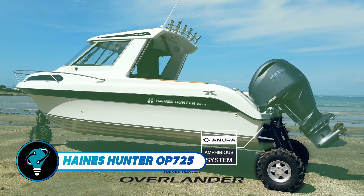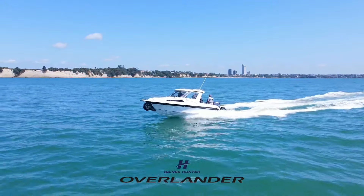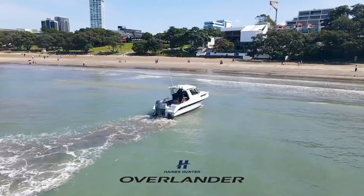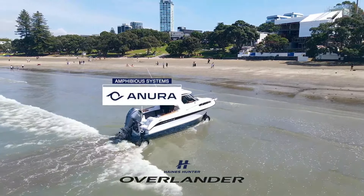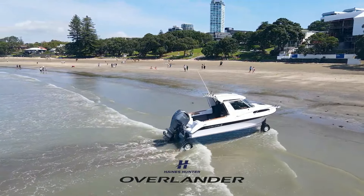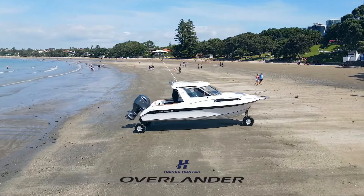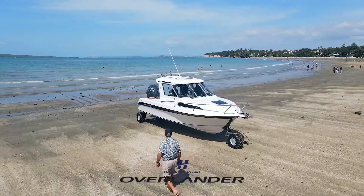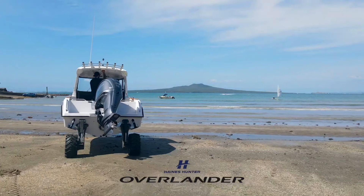The Haines Hunter OP-725 is an exceptional amphibious vessel integrating the award-winning 725 21-degree deep-V hull with the innovative Anura amphibious system. This Overlander Pursuit model reaches speeds exceeding 44 knots, ensuring a smooth, quiet, and dry experience. With its generous hardtop and open-plan design, it is ideal for game fishing, diving, or relaxing getaways, with standard features including a robust glass windscreen, Fusion sound system, and VHF radio.